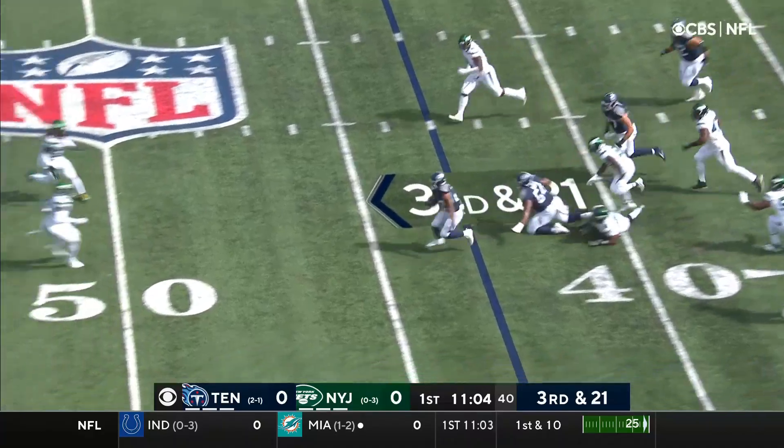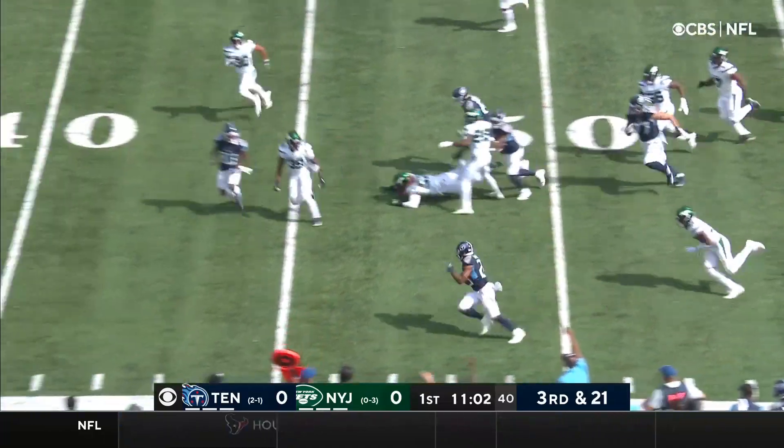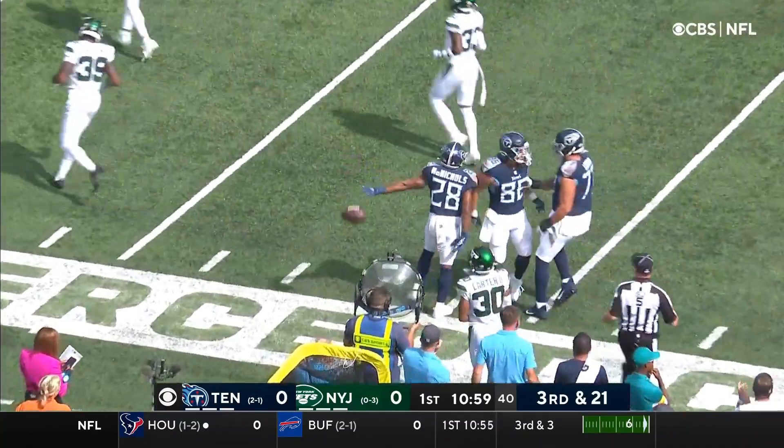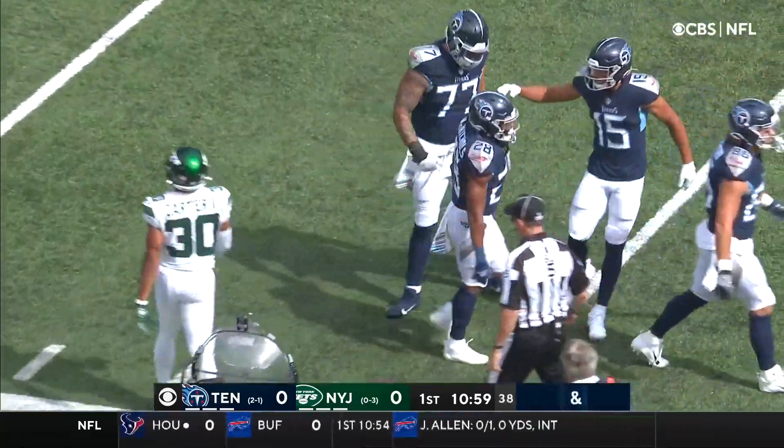Tannehill for McNichols. McNichols shaking tacklers around the side, up the sideline, and knocked out of bounds, but not before he gets the first down. Michael Carter, the rookie out of Duke.